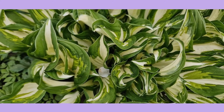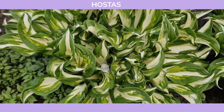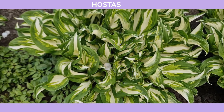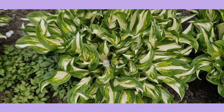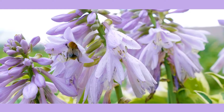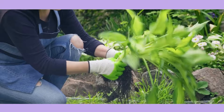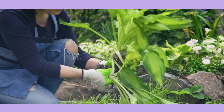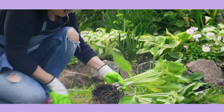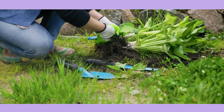Moving on to hostas, these shade-loving plants are a staple in clay soil gardens. Known for their striking foliage in various shapes, sizes, and colors, hostas add texture and interest to shady spots. They also produce delicate flowers in summer, attracting hummingbirds and bees. With minimal care, hostas can thrive for years, making them a popular choice for gardeners.